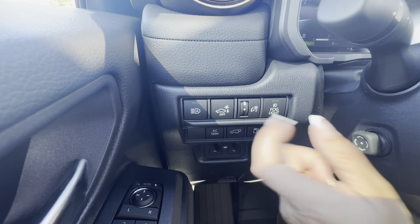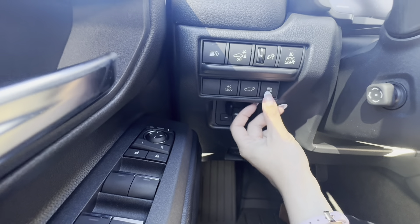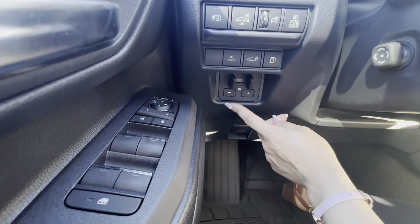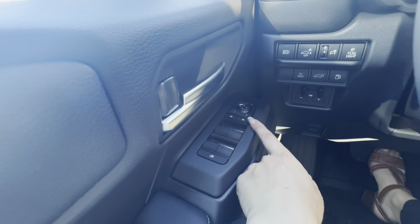Hello everyone and welcome back. My name is Elizabeth and I sell cars at Nanaimo Toyota on Vancouver Island in BC. Today we're taking a look at the brand new 2024 Land Cruiser — yes, it's finally back in action.